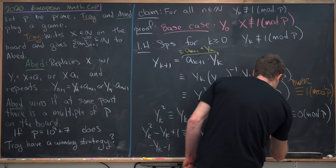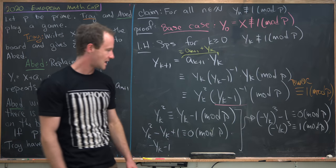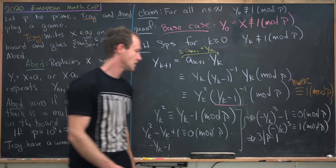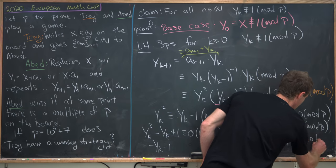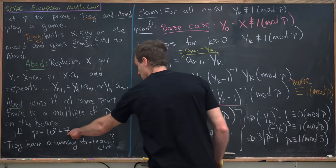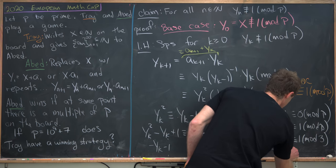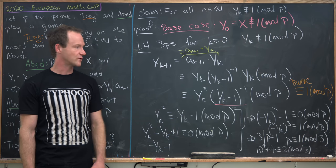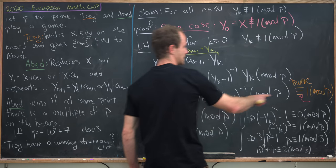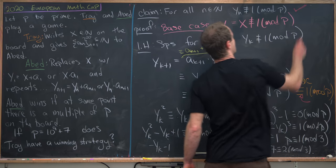That tells us that minus y_k cubed is congruent to 1 mod p. But then because of Fermat's little theorem, that tells us that 3 must divide p minus 1, or that p is congruent to 1 modulo 3. And that's actually a problem — because our original prime, 10^9 + 7, is in fact congruent to 2 mod 3, which means we've reached a contradiction. We contradicted the assumption that y_{k+1} is congruent to 1 mod p, so y_{k+1} is not congruent to 1 mod p, finishing the proof of this claim.